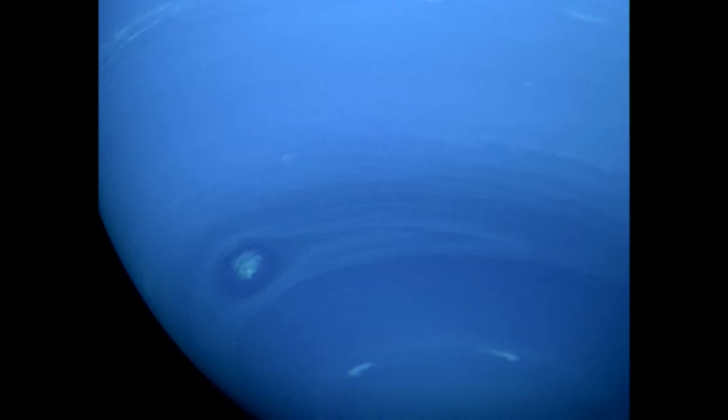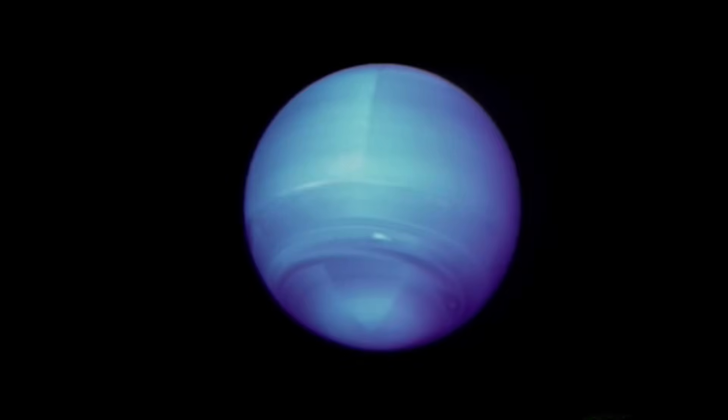When the Voyager 2 spacecraft flew by Neptune in 1989, the planet had a great dark spot, much like the great red spot on Jupiter, but by 1994 the spot had disappeared completely. Neptune has the strongest winds of any planet in the solar system, with speeds recorded as high as 1,300 miles or 2,100 kilometers per hour. Neptune is also one of the coldest places in the solar system, with atmospheric temperatures of about negative 360 Fahrenheit or negative 218 degrees Celsius.